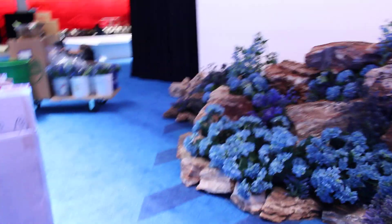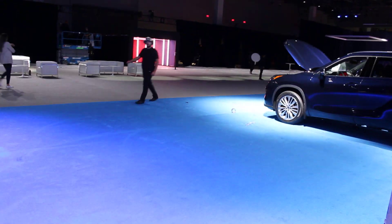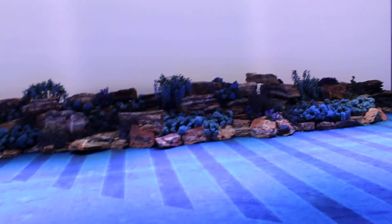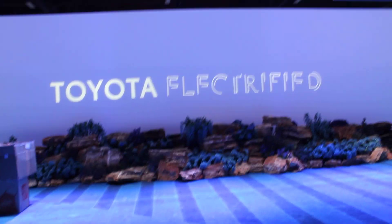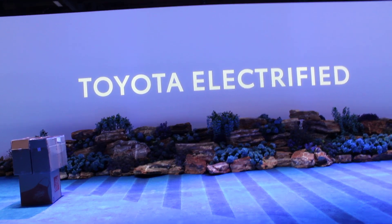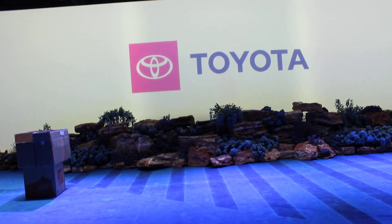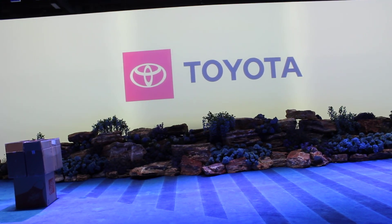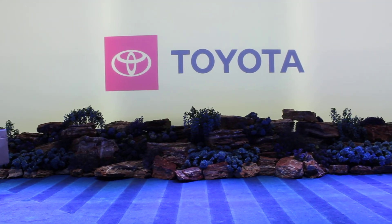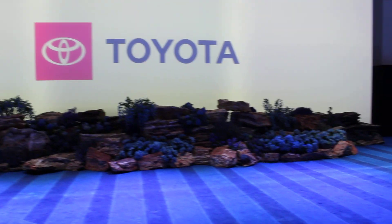The dealers come through this entranceway here and then they are greeted by Toyota's advancements in energy conservation, electric and hybrid. So it's a very prominent and important part of when people come in.